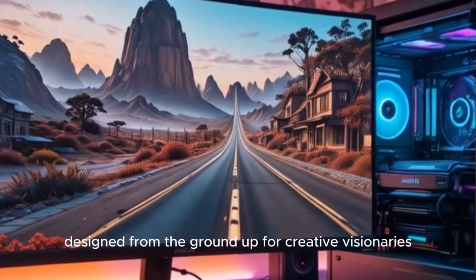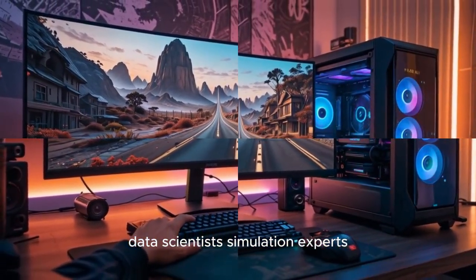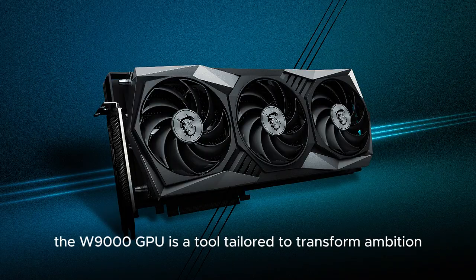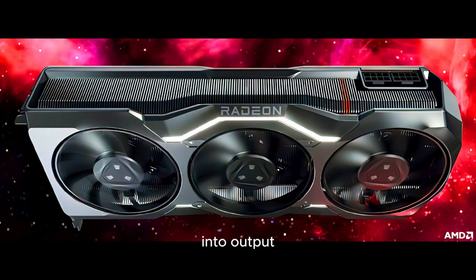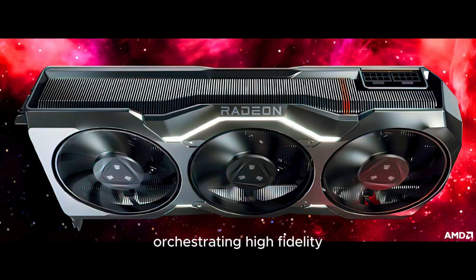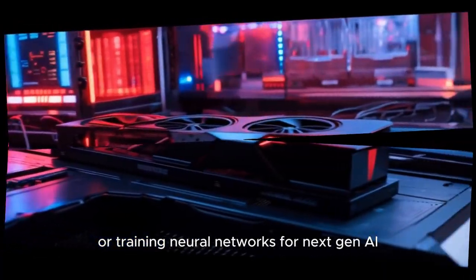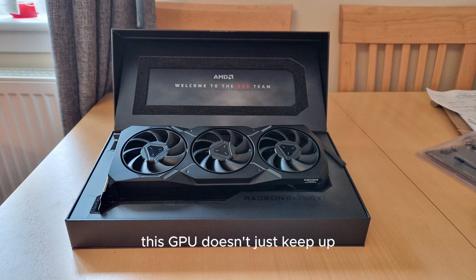Designed from the ground up for creative visionaries, data scientists, simulation experts, and engineers working at the cutting edge, the W9000 GPU is a tool tailored to transform ambition into output. Whether you're visualizing molecular models in 3D, orchestrating high-fidelity render pipelines for film production, or training neural networks for next-gen AI, this GPU doesn't just keep up — it accelerates you forward.